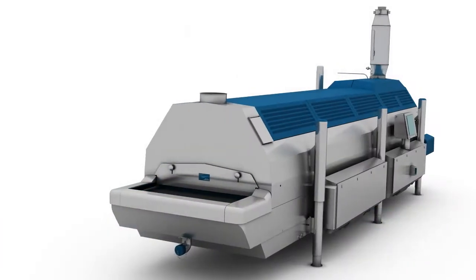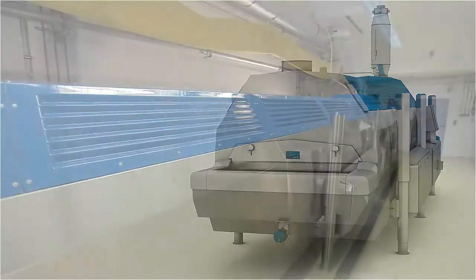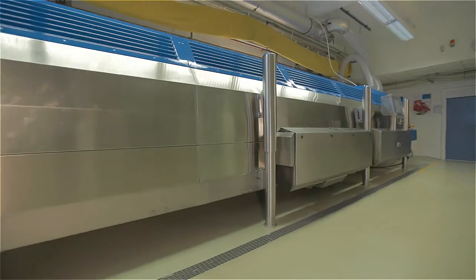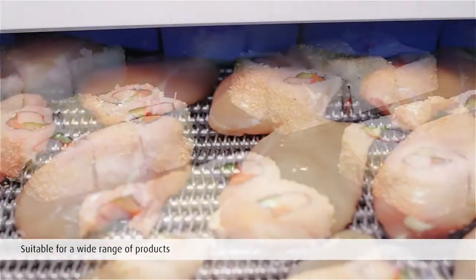The Linda Cryoline family offers decisive economic advantages and is constantly optimized to meet the needs of food producers. The Cryoline TI is a top-down impingement freezer that combines state-of-the-art cryogenic and impingement technologies. It is suitable for a wide range of products such as fruit, prepared food, meat, seafood, or pasta.